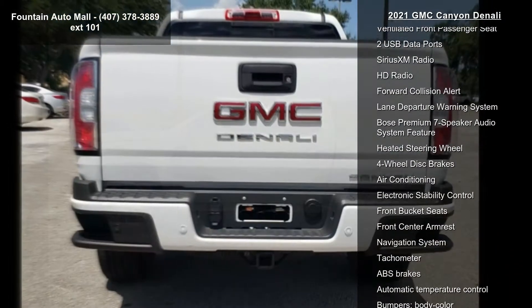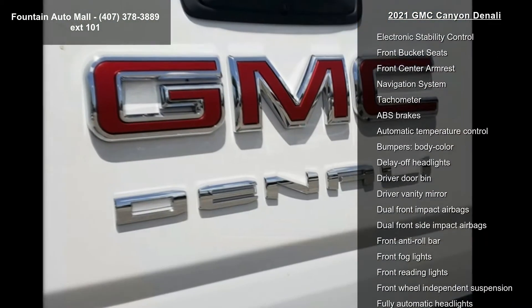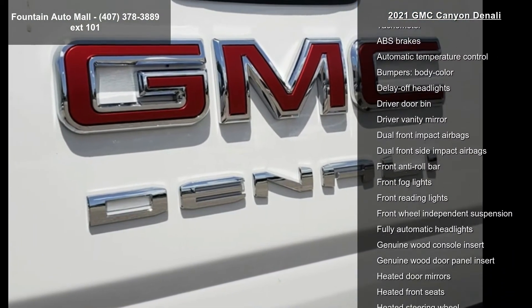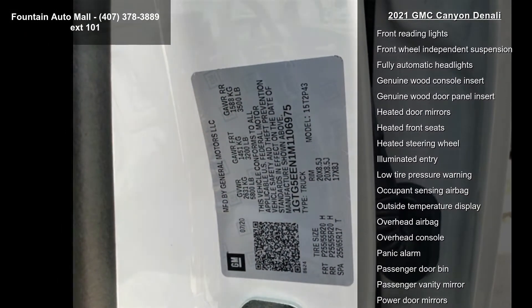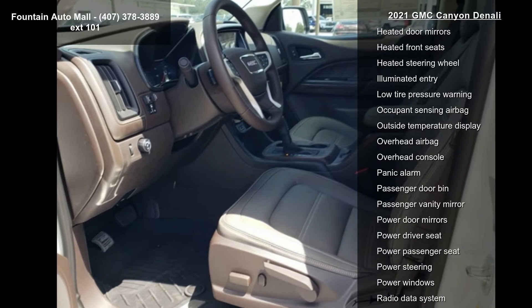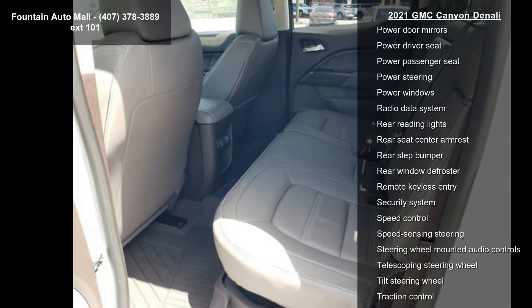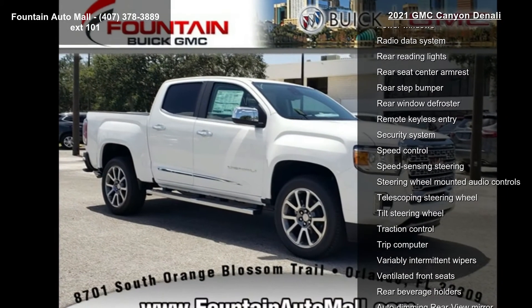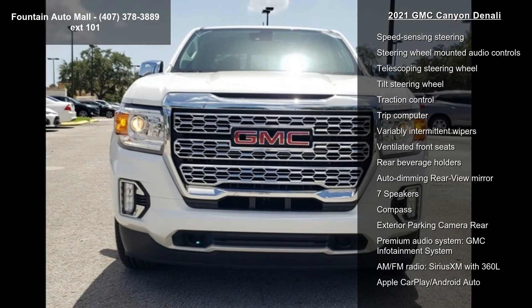Perforated leather appointed seat trim, driver alert package, radio AM/FM with eight-inch diagonal multi-touch display nav, first and second row all-weather floor liner, LPO black spray-on bed liner with GMC logo, and ultrasonic rear parking assist. This vehicle shows low mileage and has a smooth ride. Let us put you in the driver's seat today.